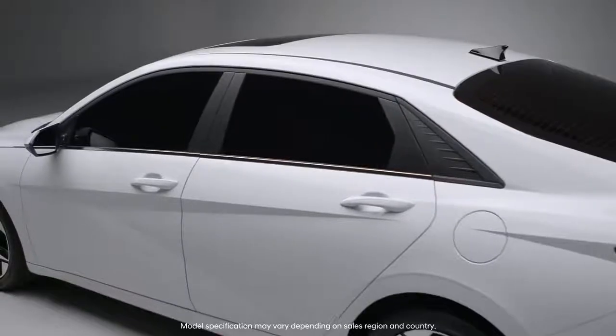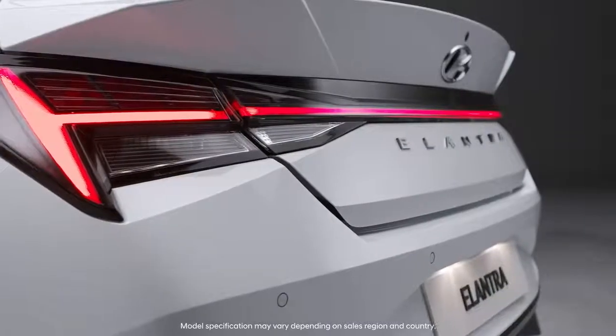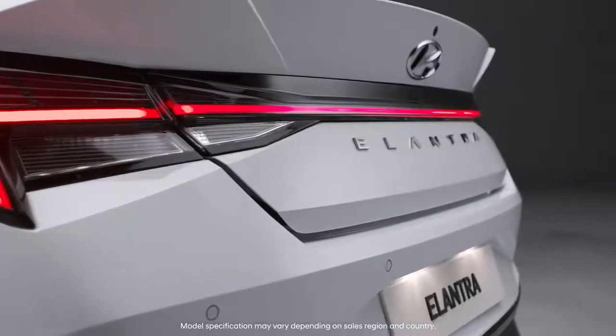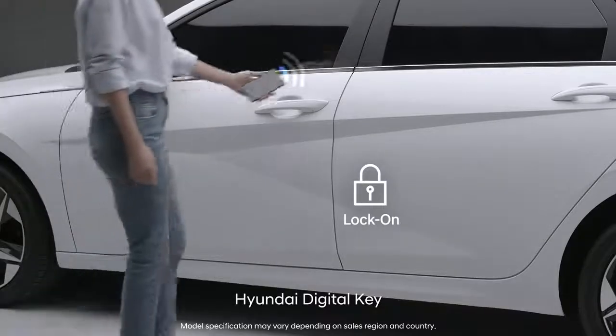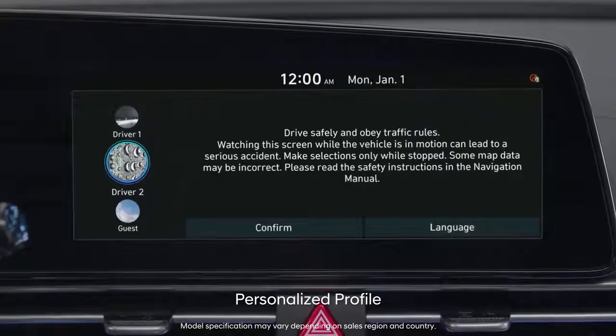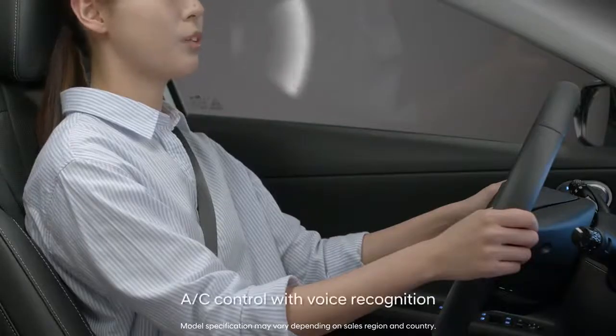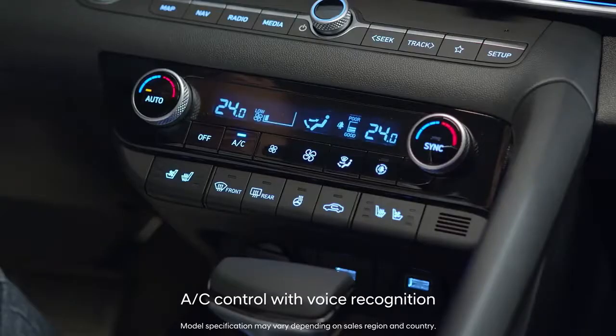All-new Elantra takes care of annoying and cumbersome routines, helping you out in the midst of your busy life. You can open the door with your smartphone, get ready to drive with just one touch, and turn the heat and AC on or off with your voice.